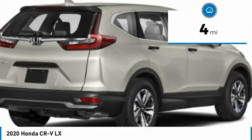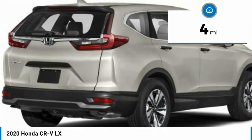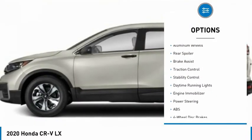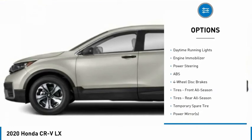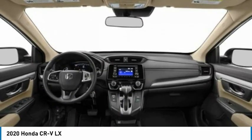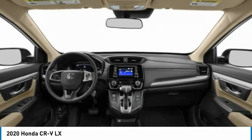This vehicle has less than 100 miles. Here are some of this vehicle's great options: tire pressure monitor, turbocharged, all-wheel drive, aluminum wheels, rear spoiler, brake assist, traction control, stability control, daytime running lights, and engine immobilizer.